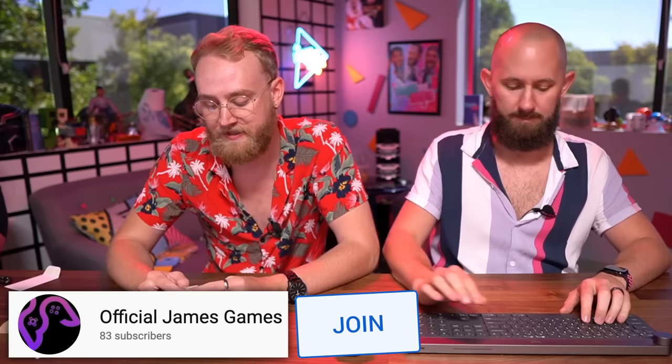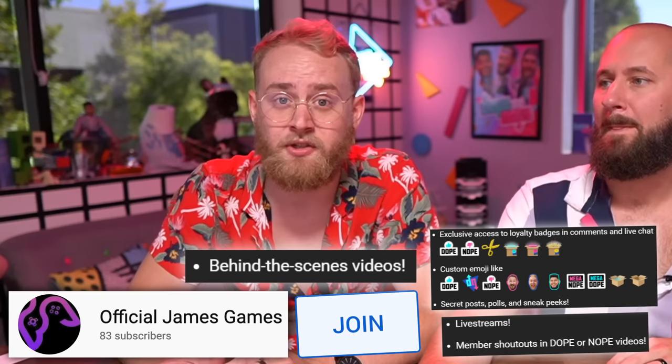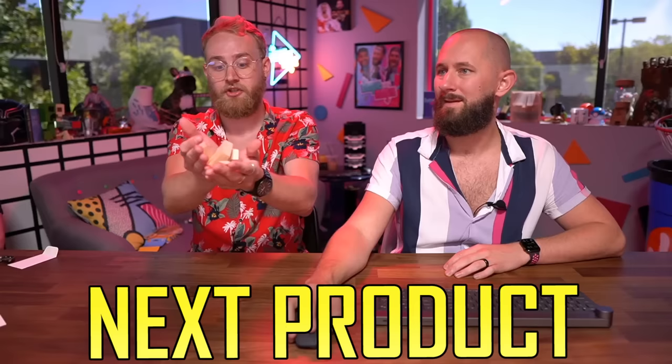Guys, before the next product, check out official James Games — he is a member. He hit the join button, which is some serious business. Only really serious, cool, philosophical, intelligent people can click that button. Check out that join button down below — you can be a tier 1 through 3 member and have access to live streams, emojis, and exclusive videos. We live-streamed and did the exact same thing like this. Hit the join button!